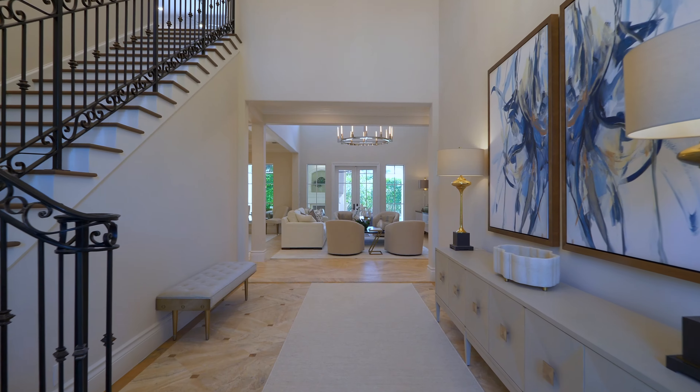For most of today's buyers, a first floor master suite is a major selling feature, and this home has just that. As we make our way into the gracious suite, we have plenty of space and beautiful lighting, including this chandelier by Jonathan Adler — one of my personal favorites. Making our way down the hall, we have this beautiful white oak flooring and his and hers closets.